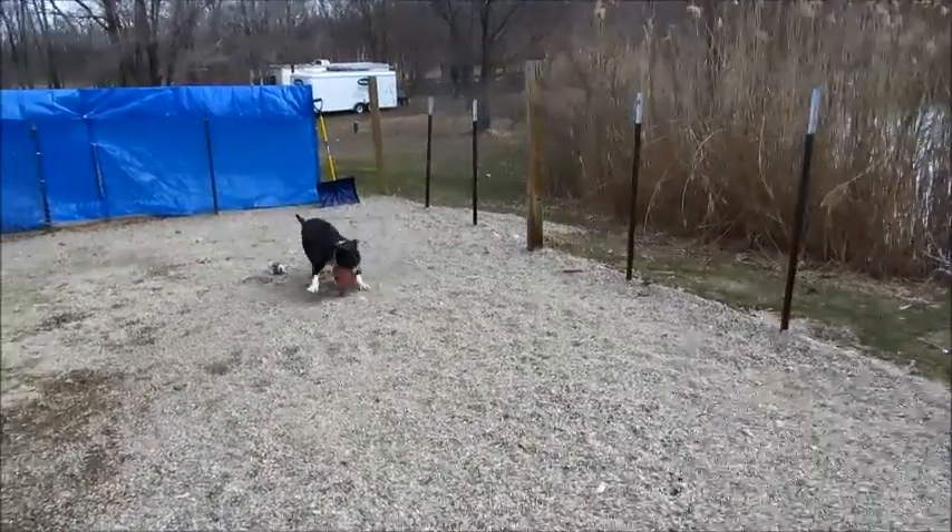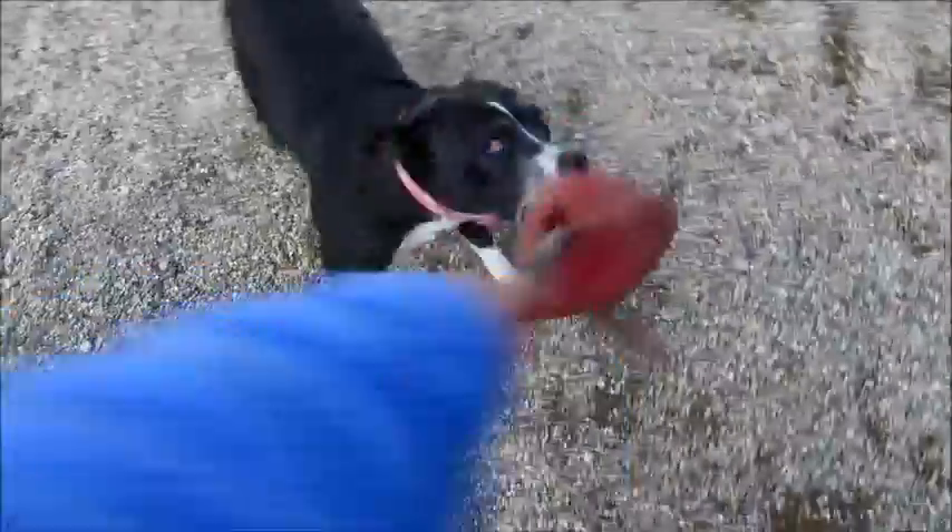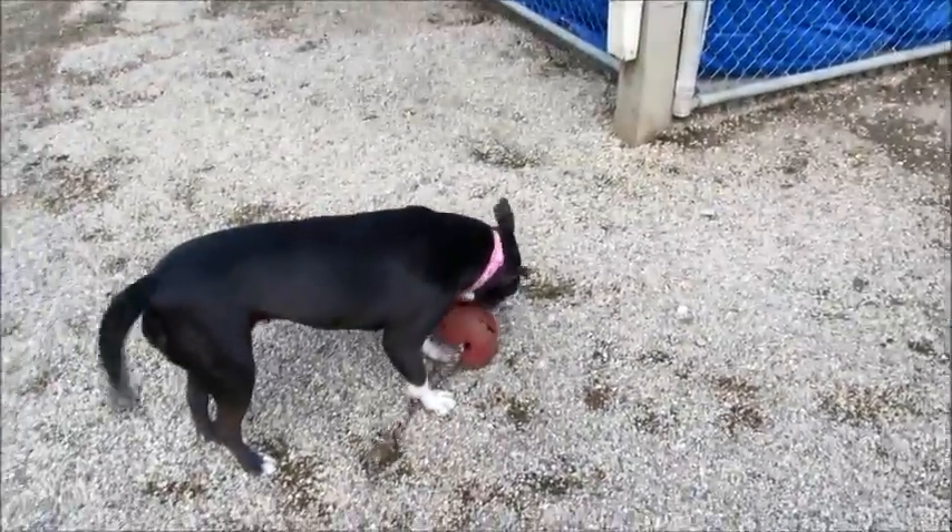She loves to play. She would be great if you had a fenced-in yard — you could just throw a ball. I don't know if you could get a bath, though. That might be a challenge. You might have to teach her how to fetch.